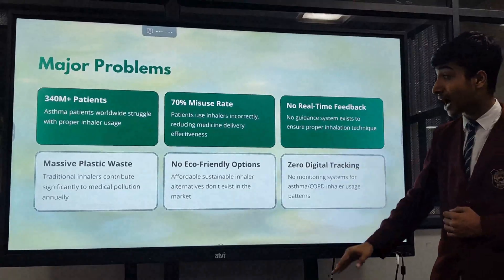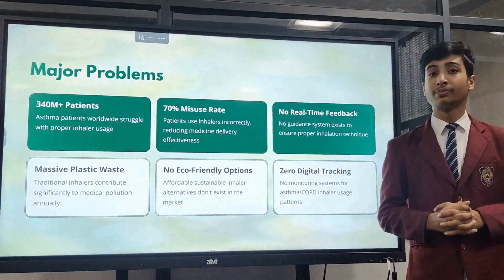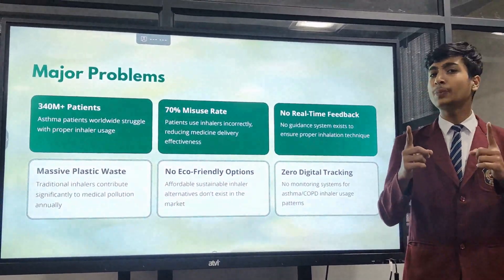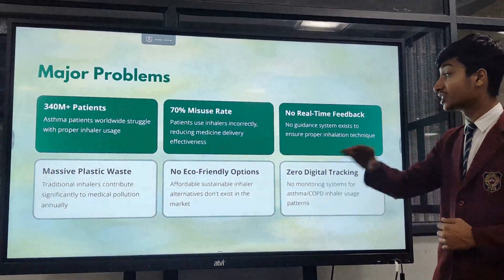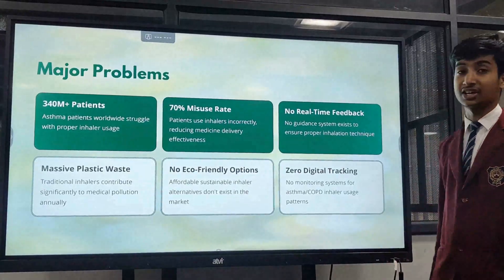Not only this, there is no real-time feedback, there is massive plastic waste — as we know that the traditional inhaler's body is made up of plastic and we have replaced it with bamboo. There are no eco-friendly options, and the biggest thing in this modern world, we don't have digital tracking in it.